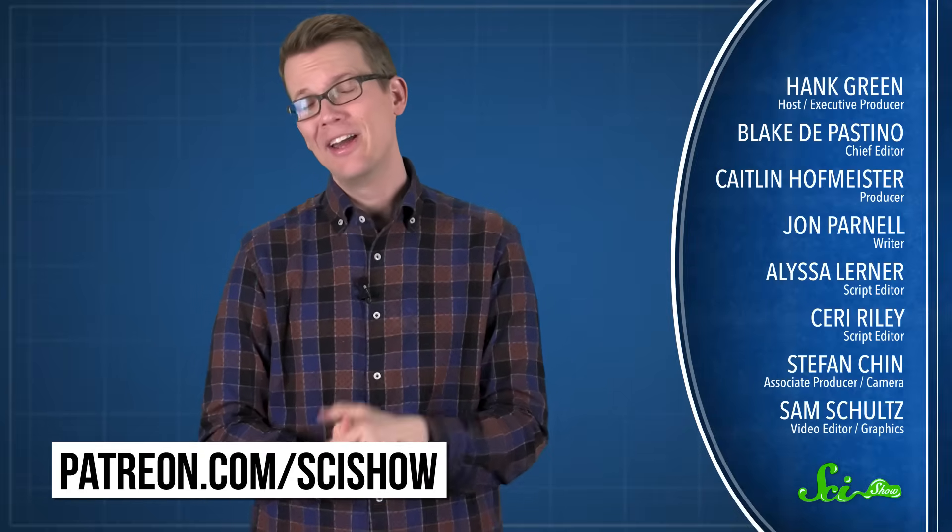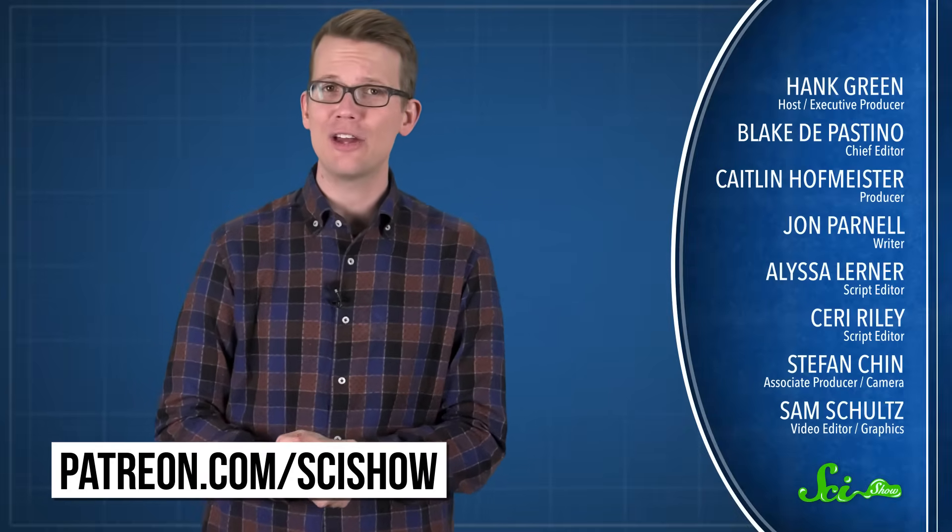Thanks for watching this episode of SciShow, which was brought to you by our patrons on Patreon. Thank you to all of those people. If you want to help support the show, you can go to patreon.com/scishow. And don't forget to go to youtube.com/scishow and subscribe.